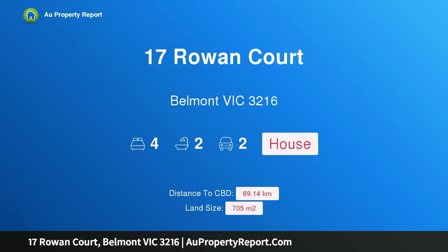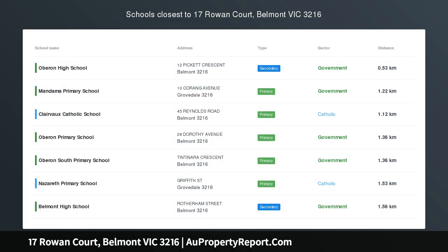Hi, I am glad to introduce Property 17 Ruincourt, Belmont Victoria 3216.